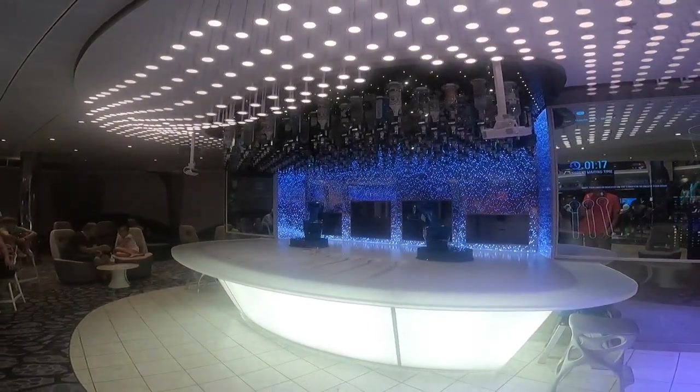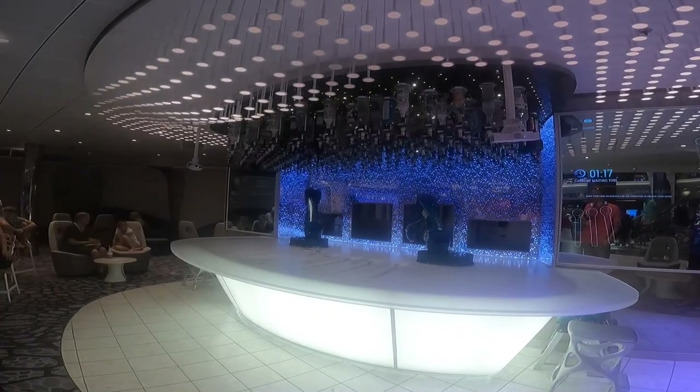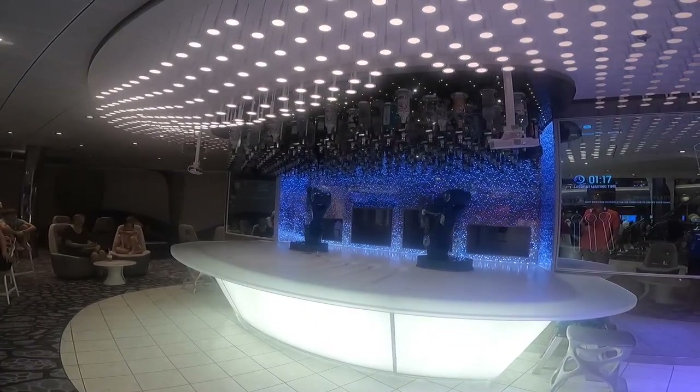Miss movie passengers? Then maybe this is the bar for you. Let the robots shake your drinks and then serve you. How cool is that?